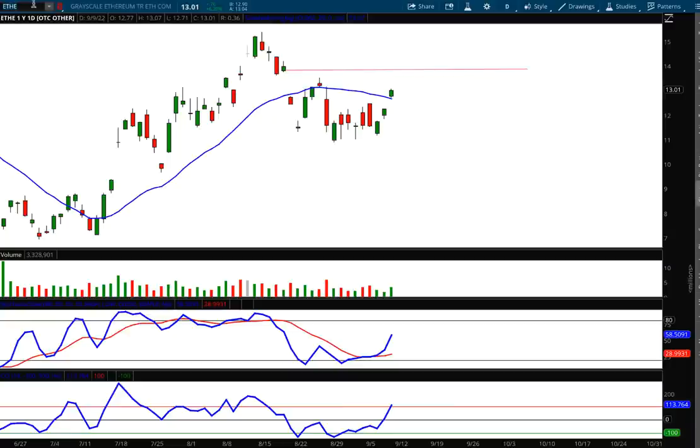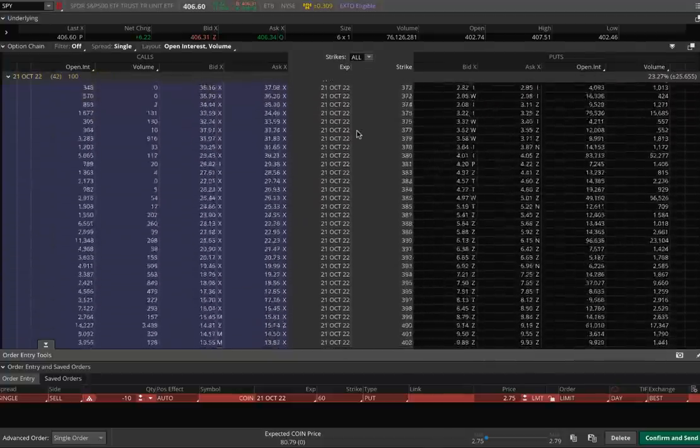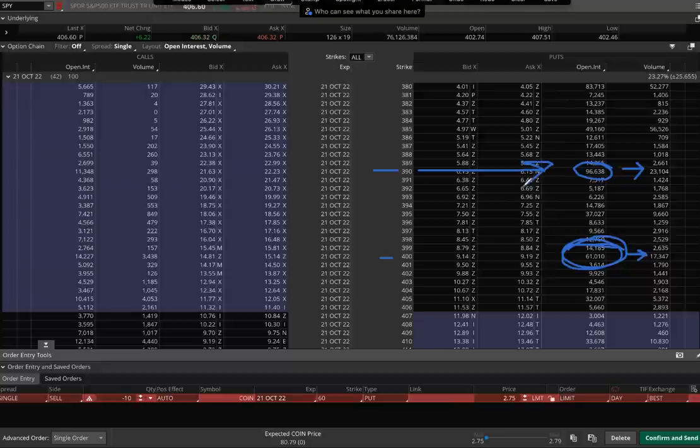Let's look at the SPY options. Today alone, look at the big numbers at the 390 strike — institutions believe there is risk we could drop below 390. At the 400 strike, 23,000 more puts were added to open interest, and 17,000 of those 400 puts were added today. If we drop below 400 in SPY before October, all of these puts will be exercised, sellers will be thrown into the system, and it could push markets even lower. If we drop below 390, that gets magnified into a much more intense sell-off.